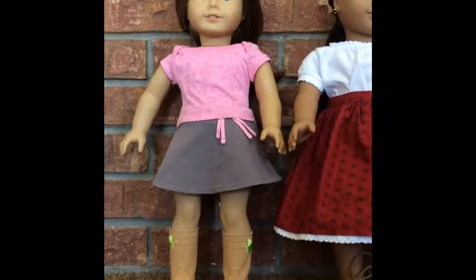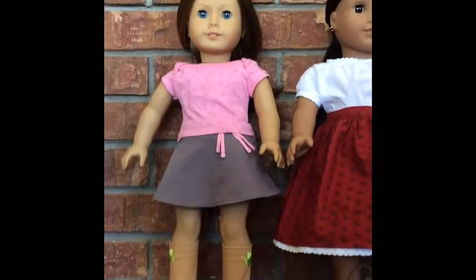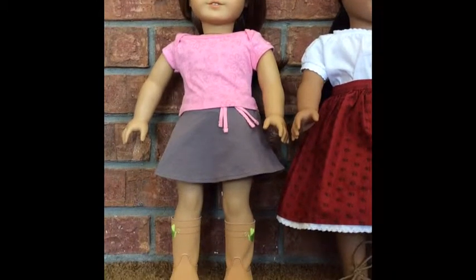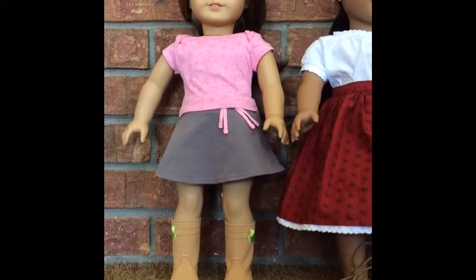Hey guys, it's AG Photoshoot and today I want to show you an All My Dolls video. This video will be kind of short because I only have two dolls, which I know isn't very many, but I definitely enjoy them and I just love both my dolls with all my heart. So let's get started.